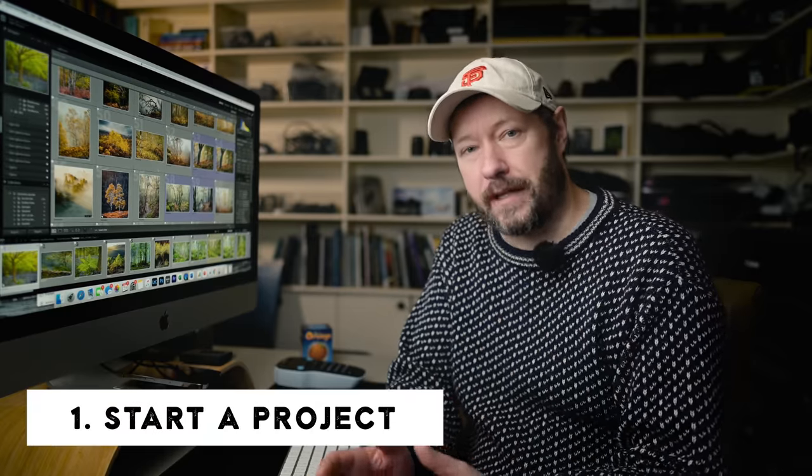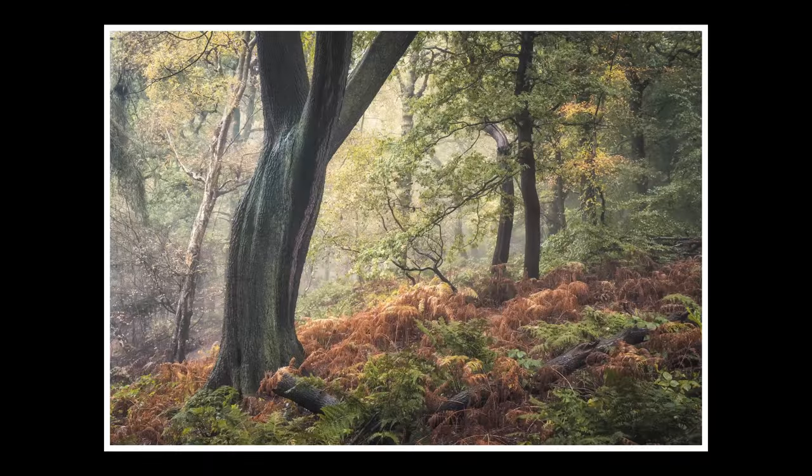The first one: start a project or plan a project out for the year. It's such a good idea to have a project — that's a good tip in life in general, just to have something you're working on throughout the year. There's no time better than the start of the year to do that. This could be anything.